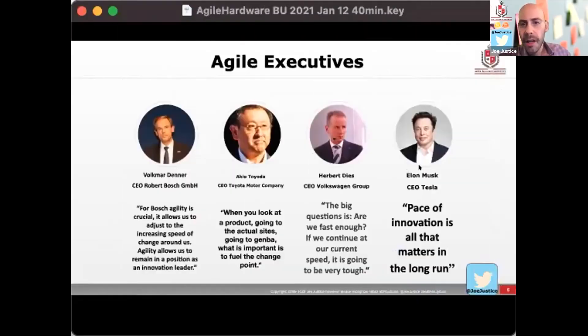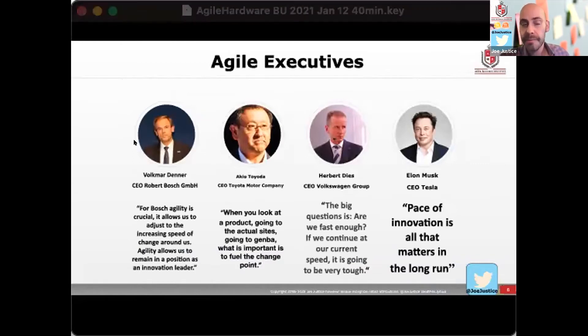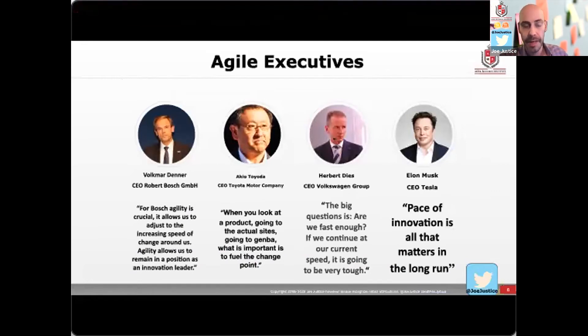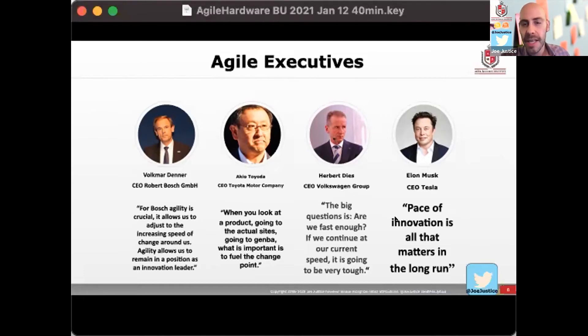All of the executives of these companies say agility is their number one priority, and the reason is speed. Volkmar Denner, CEO of Bosch with 300,000 employees worldwide, is my direct client, and he says agility is to increase our speed. Akio Toyota sent his son Daisuke Toyota — the next CEO of Toyota — to be trained by me. Akio says the most important job for the CEO is to increase the speed of change. Herbert Diess, CEO of Volkswagen, says the big question is are we fast enough? And my CEO, Elon Musk, says pace of innovation is the only thing that matters.